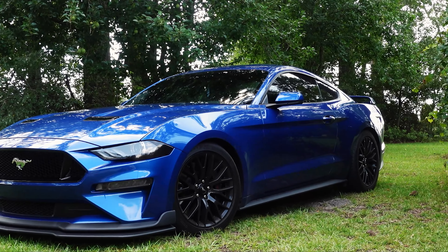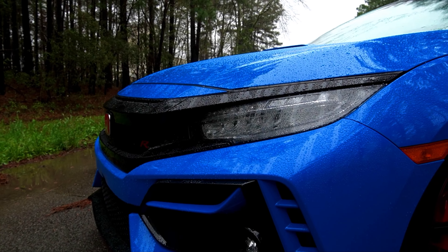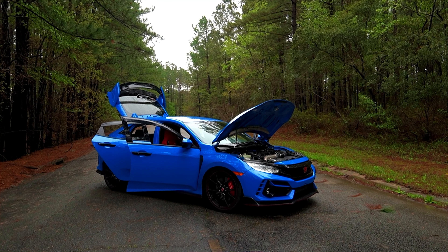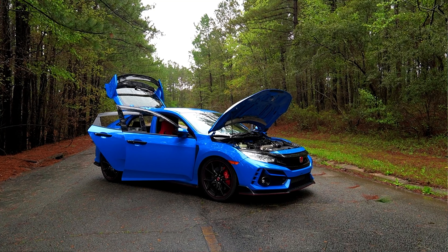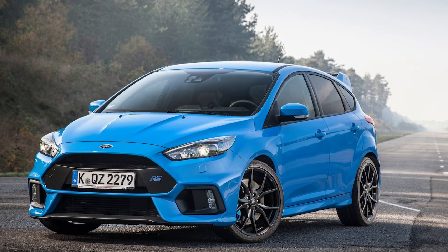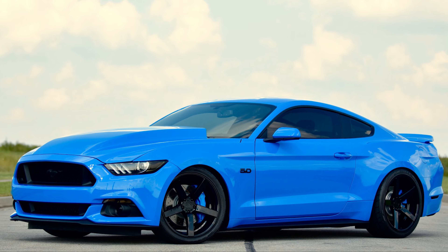I sold my 2018 Mustang EcoBoost for this 2021 Honda Civic Type R. I went ahead and kept the blue — I went from lightning blue to boost blue. And this color kind of reminds me of a Ford Focus RS type blue, slash grabber blue for the Mustang people, for the Ford people.